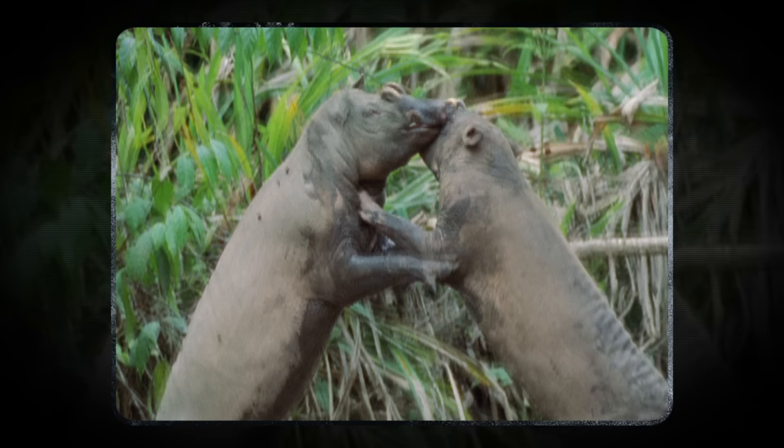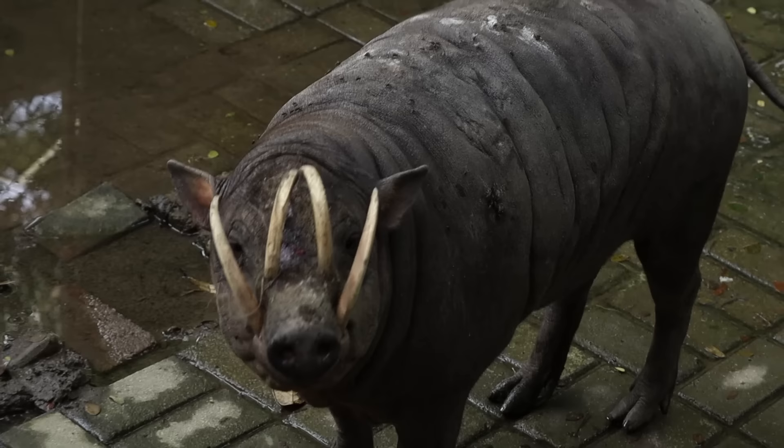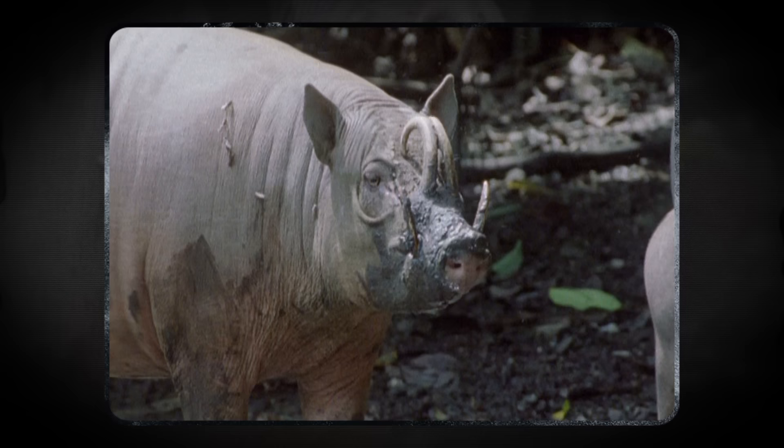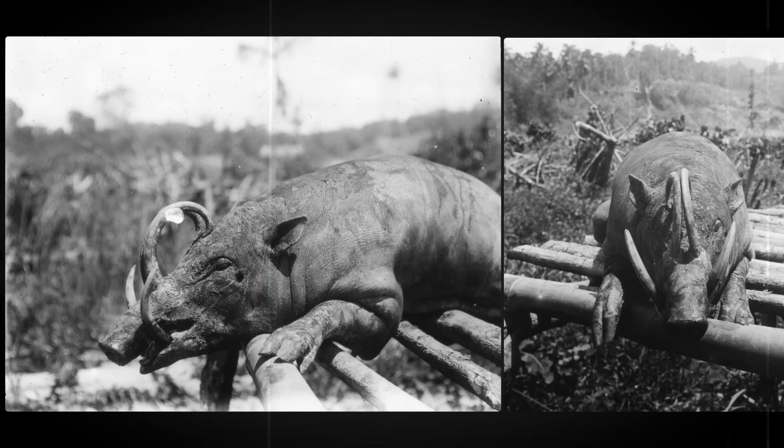The weirdest tusks belong to the babirusa. At first sight they seem like obvious fighting tools, but they're far too brittle to be used in battle. Babirusa are more boxers than fencers, and prefer a good slap over the face to stabbing each other with their tusks. Their real purpose remains a mystery, but they're probably a way to display fitness. Unfortunately, their fitness display can become too much of a good thing — their tusks are known to curve backwards, and if they get too long, they can pierce through the babirusa's eyes and skull.